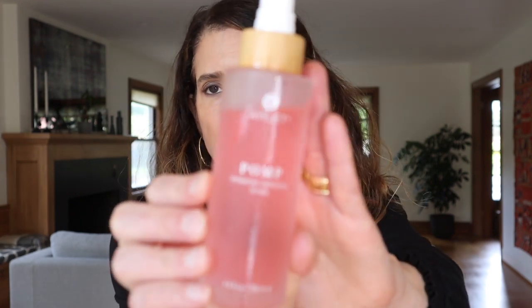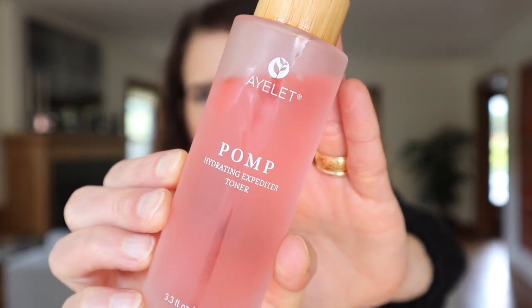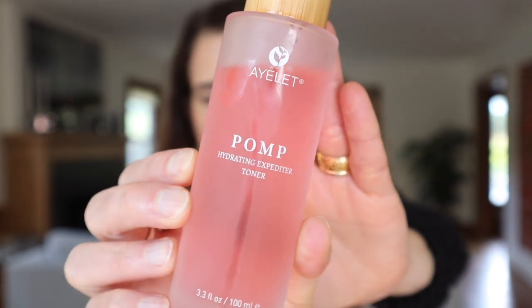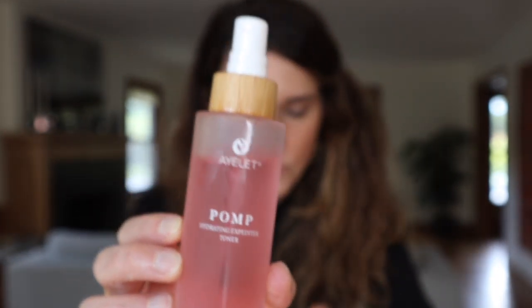The next one in my rotation — I did mention this in my last 'what's new in PR' video — is the Islet Pomp hydrating toner. Such a gorgeous color. This is also the same price as the Liv Botanical elixir: $48 for 100ml. I think that's a great price. As I mentioned in the last video, this has inulin prebiotic, niacinamide, strawberry and watermelon extracts, and hyaluronic acid in it.